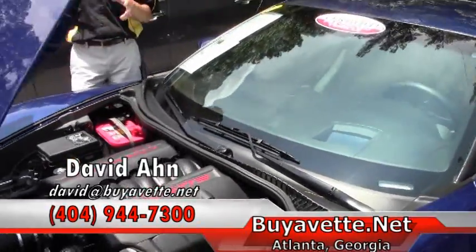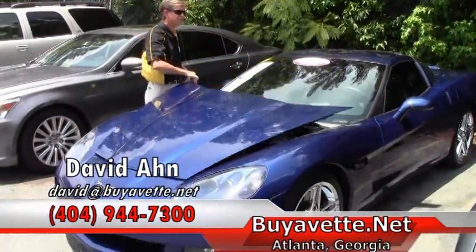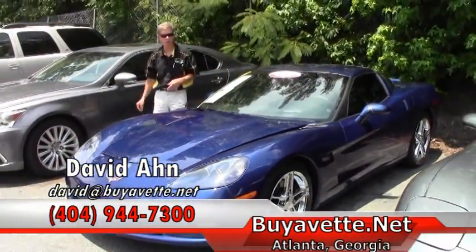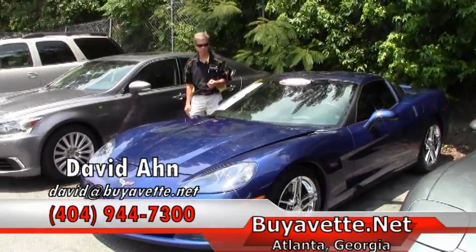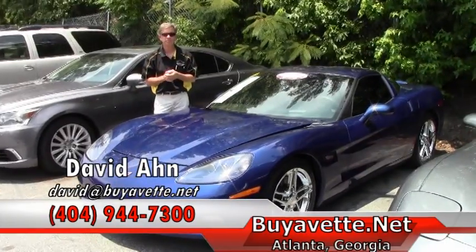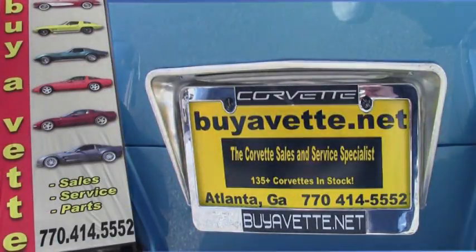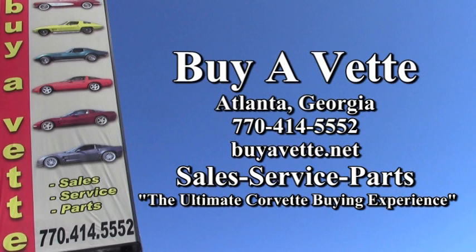Folks, if you're looking for a Corvette, you need to contact David. Email me direct: david@biovet.net. You can call me at 404-944-7300. And remember, always ask for David. Thank you.